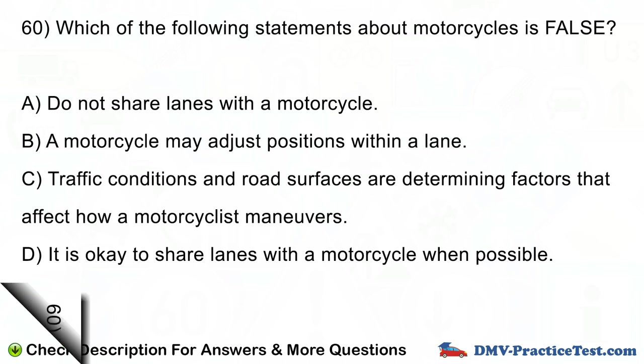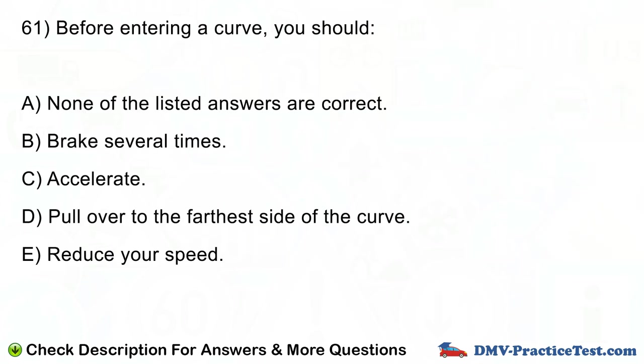Question number 61. Before entering a curve, you should: A. None of the listed answers are correct. B. Brake several times. C. Accelerate. D. Pull over to the farthest side of the curve. E. Reduce your speed.